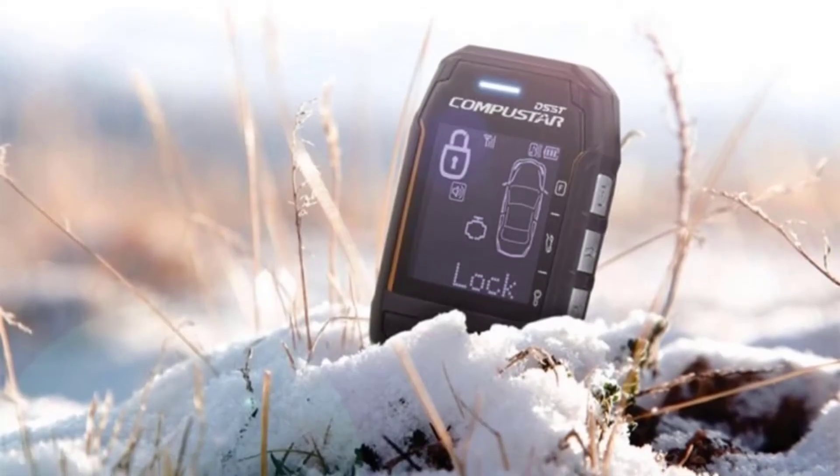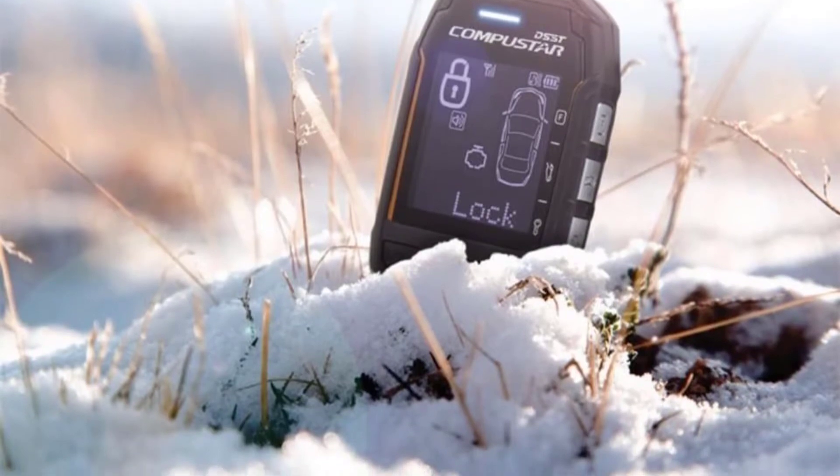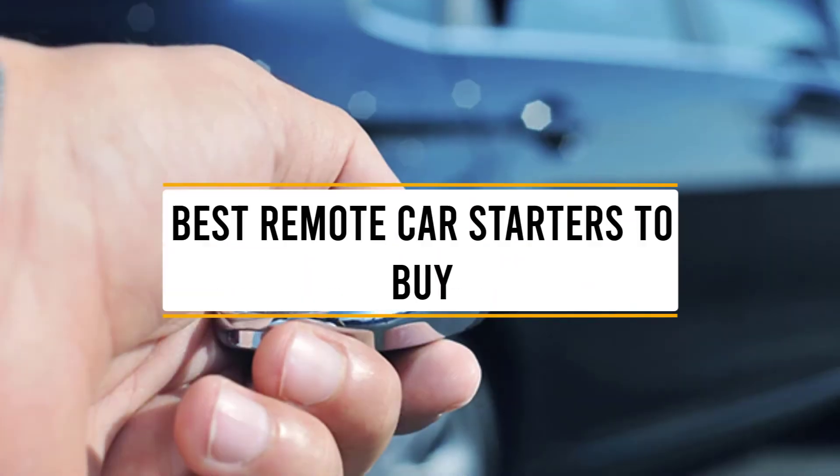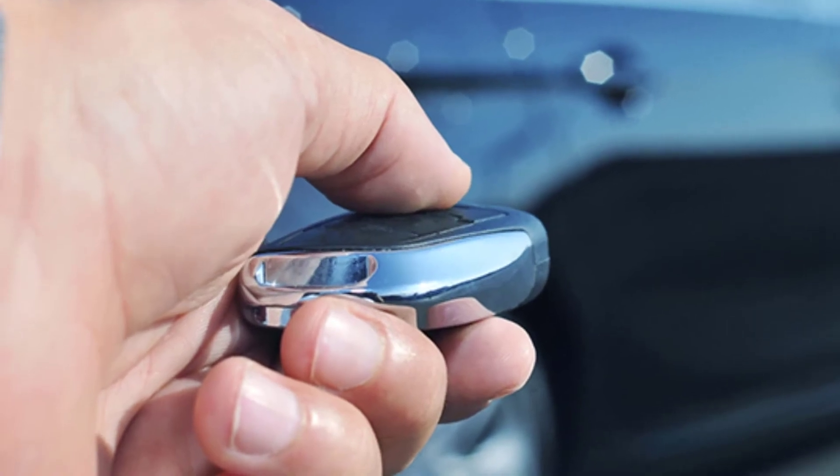Hello guys, welcome back to 4x4 Maniacal. Today I'm going to talk in this video about the top 5 best remote car starters that you should buy. Let's get started.